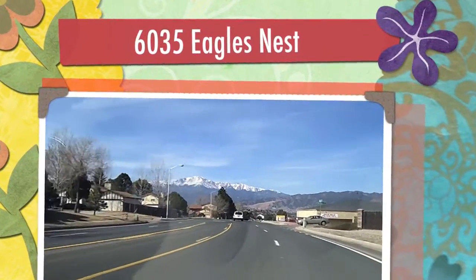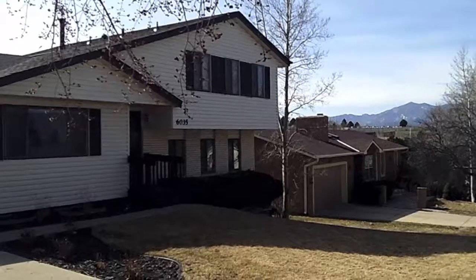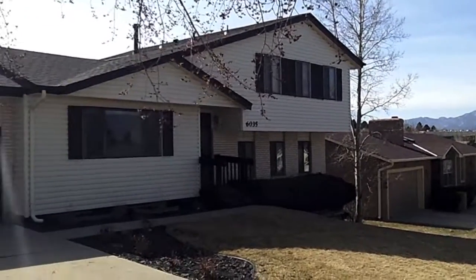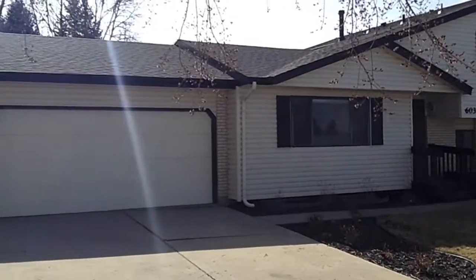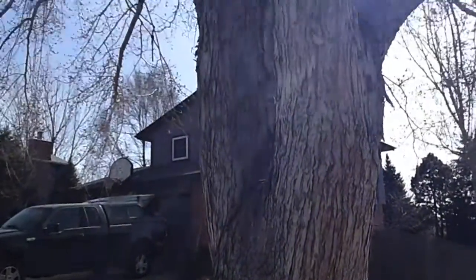We're headed to 6035 Eagles Nest Drive in gorgeous Colorado Springs. Beautiful updates in this 4 bedroom, 4 bathroom home with a finished basement, newer roof, air conditioning, and gorgeous mature lot.